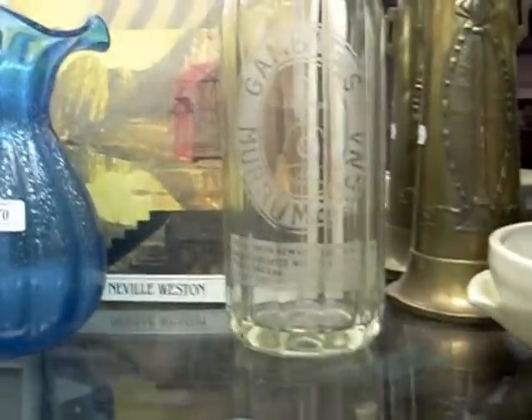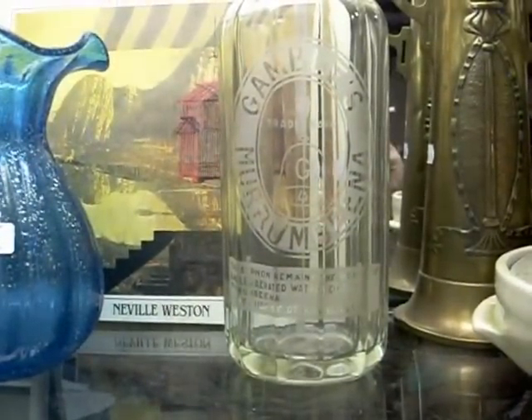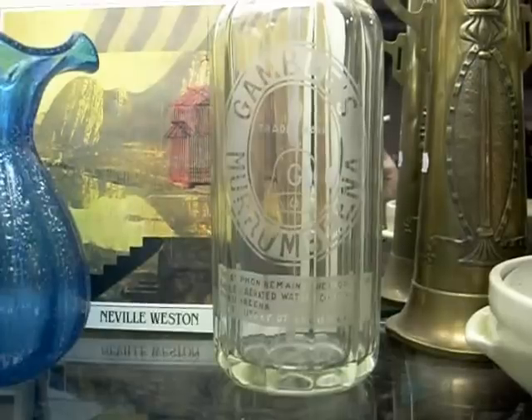I really like this — probably not worth a hell of a lot of money guys, but it's just a fantastic bit. The Gambles Murrumbina soda bottle there — they used to just be around the corner from us in Newham Road, they are long gone. Nice to see a piece of this, and in such good condition.